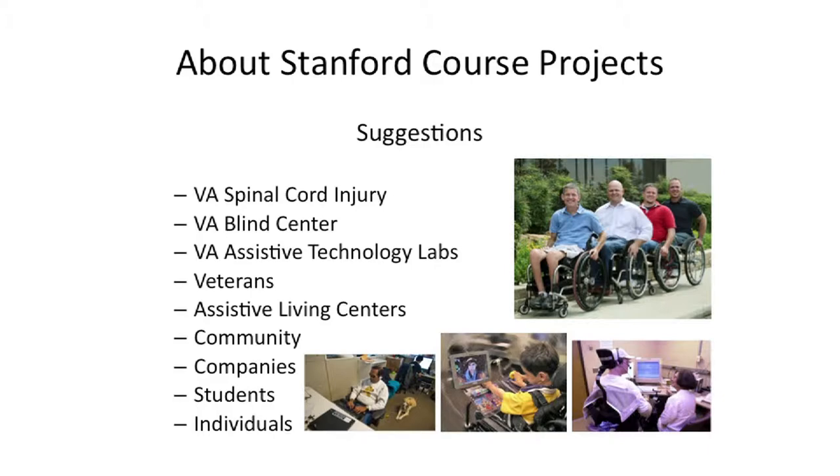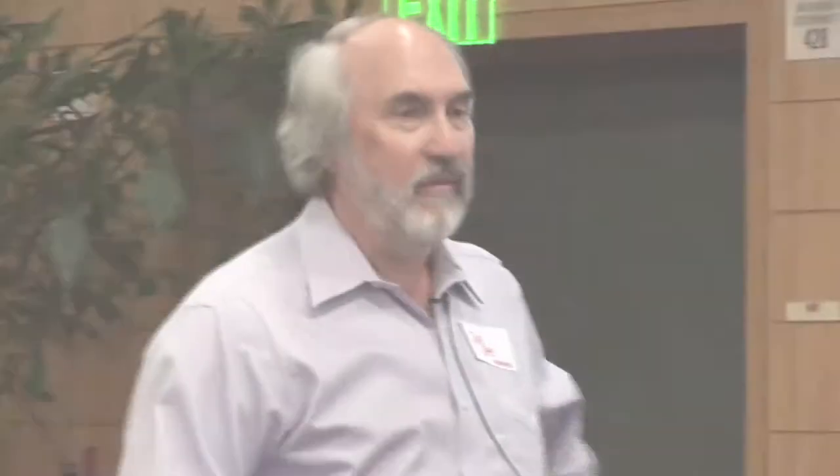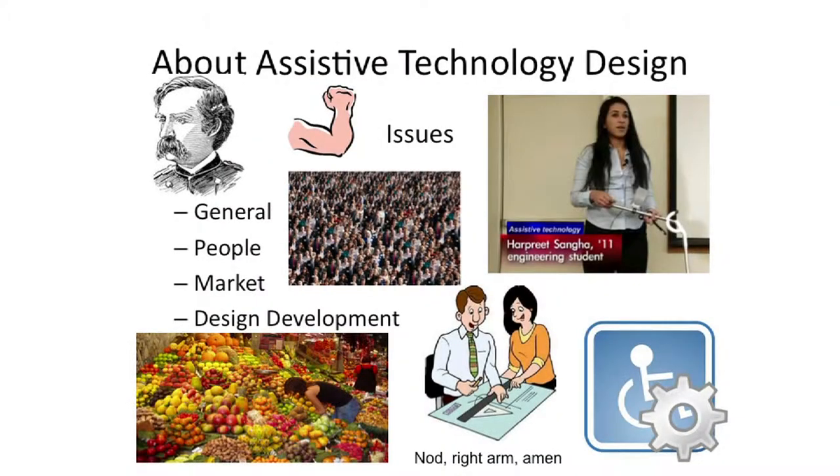Projects come from the VA, from assistive living centers, from people in the community, from companies. Sometimes students bring their own project ideas, and if they convince me, I let them work on it. Individuals with disabilities sometimes propose projects too. So what I'm going to do now is talk about some observations I've had about designing for older adults and people with disabilities from my time at the VA and at Stanford. It seemed to form four different categories, and I'll go through them one at a time, looking for some participation from the audience.